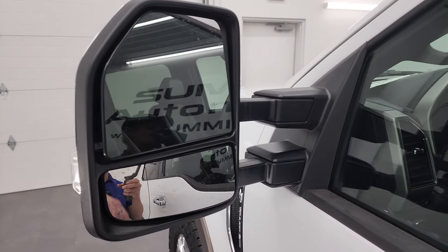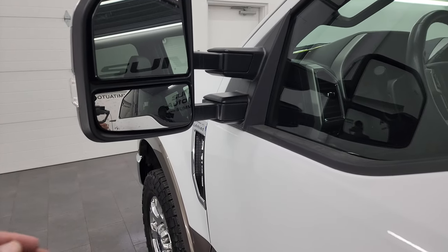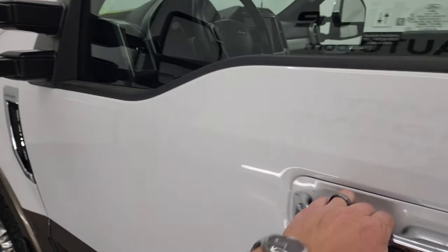If you ever wanted to figure out what your code is for your 2017 to 2022 Super Duty, there's a video in the upper right-hand part of the screen showing you how to do that. The mirrors have blind spot monitoring and built-in directional signals. They do power fold in, power telescope out, and have LED side lights on the front of them.